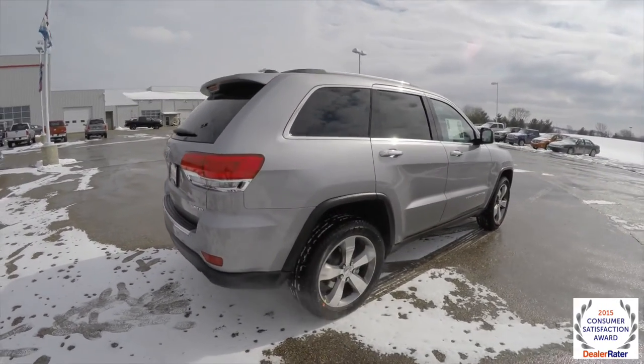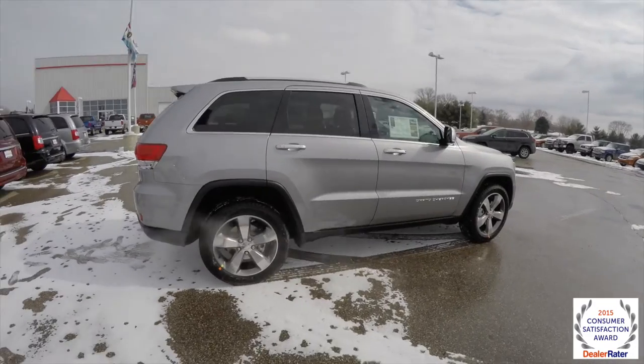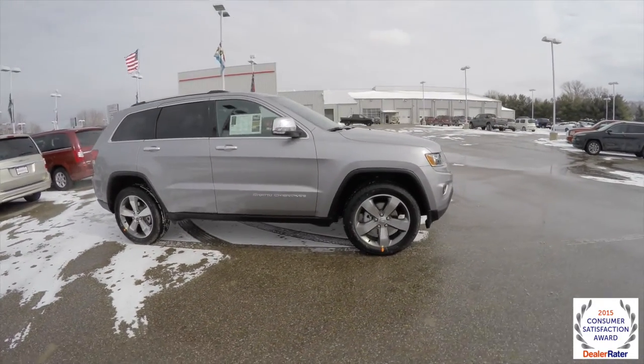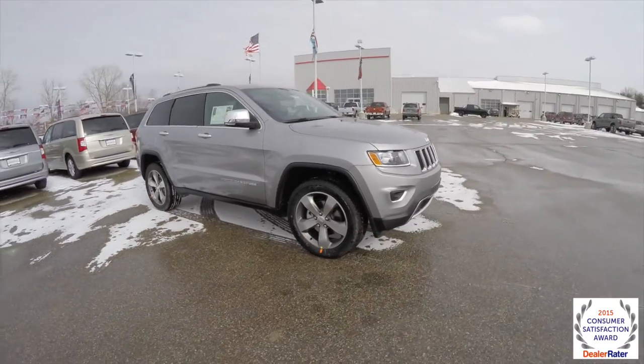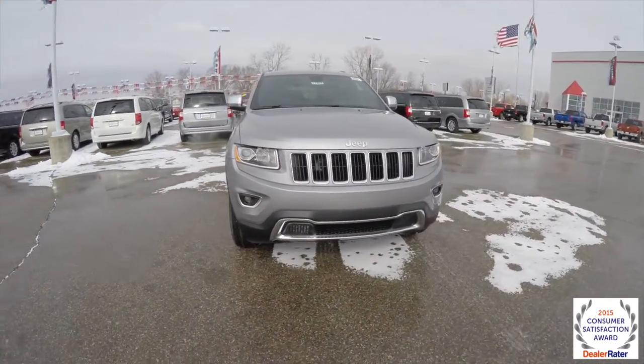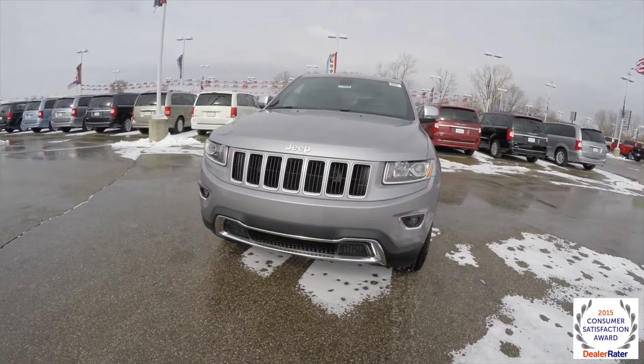Alright, this does conclude our quick walk around look at this brand new 2015 Jeep Grand Cherokee Limited. If you have any questions or would like to see this vehicle, please contact your showroom where our friendly sales staff will be more than happy to answer any questions you may have. And as always, thanks for watching.